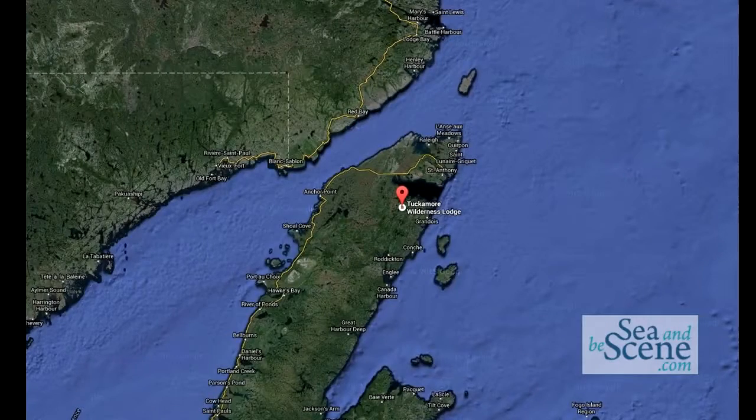We're located in northern Newfoundland in Mainbrook. We're 20 minutes driving distance from St. Anthony Airport and we're centrally located for all of the main attractions.